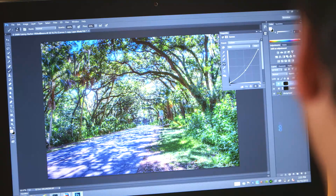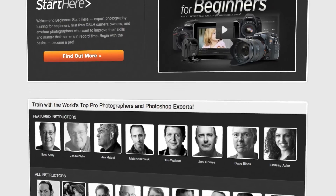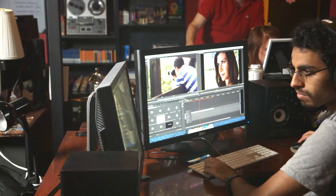I wanted to make a show that talked to people about a specific photography technique in a really short amount of time. Kelby Media Group is an organization that was founded by Scott Kelby. It's dedicated to one thing: helping creatives get their work to the next level — photographers, designers, anybody that wants to do something in visual art. This is the place for you to be able to learn it.